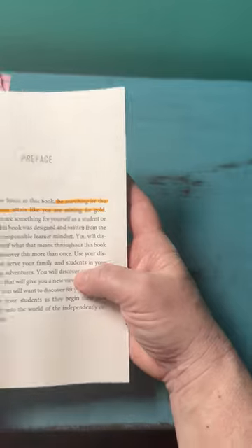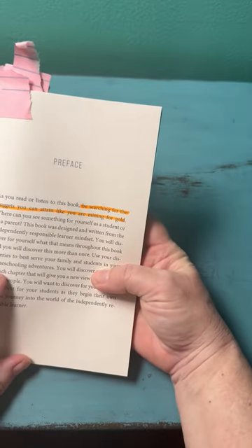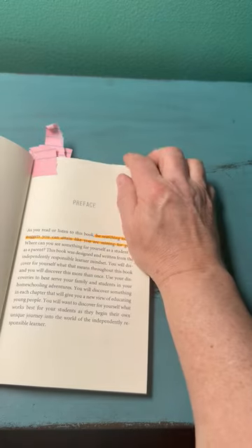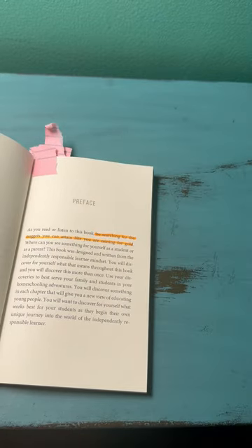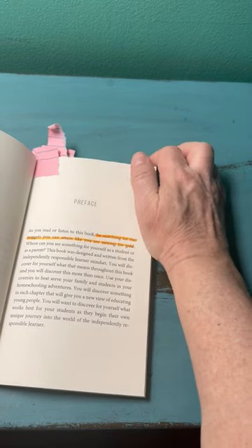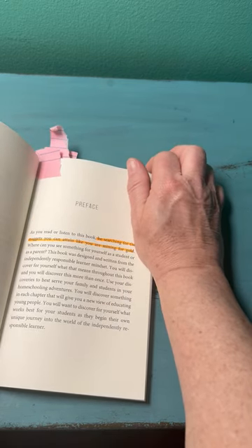Mr. D is very clear in saying that as you're reading this book, look for little nuggets that you can use — things you're looking for like gold nuggets — just like with any curriculum you use for your students.